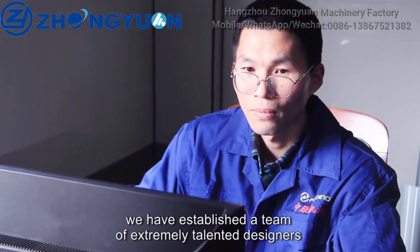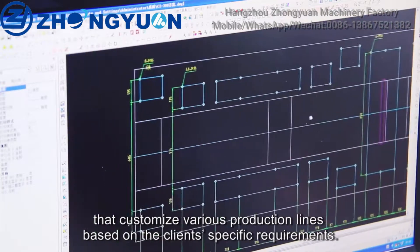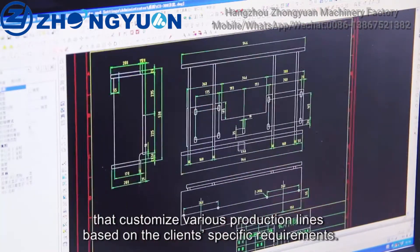At Zhongyuan we have established a team of extremely talented designers that customize various production lines based on the client's specific requirements.